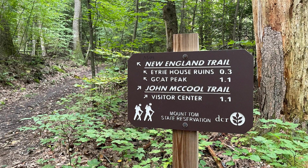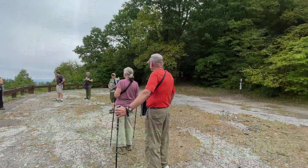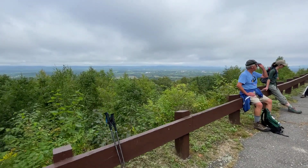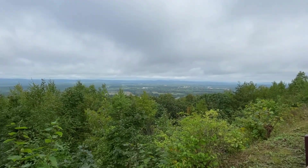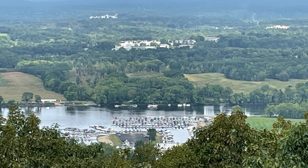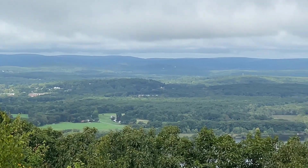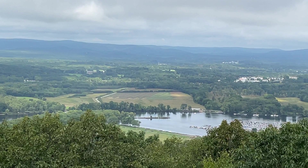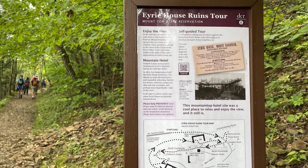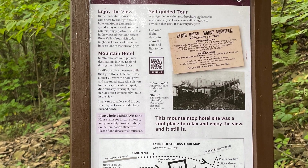We are almost there, only 0.3 miles to the Erie House Ruins. There is a flat lookout area near the top of the mountain. We get to enjoy the splendid view of the Connecticut River and the Oxbow below. The view probably hasn't changed much since Erie House was built — well, Interstate Highway 91 on the north side of Mount Tom wasn't there when Erie House opened 160 years ago. Summit houses on the tops of different mountains were popular in New England during the mid to late 1800s. Many visitors traveled to mountaintops during summer to relax and stay cool in days before air conditioning.